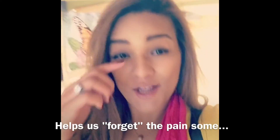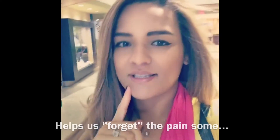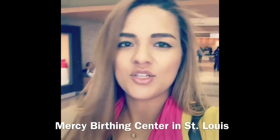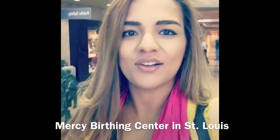I just had my nitrous consult, just in case I need to use it, especially during transition. This is Mercy Hospital, and the Mercy Birthing Center is attached to the hospital in case you need a higher level of care.